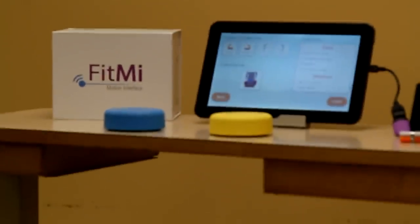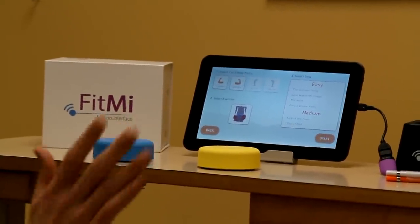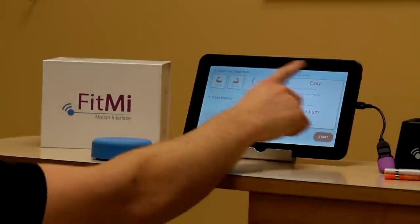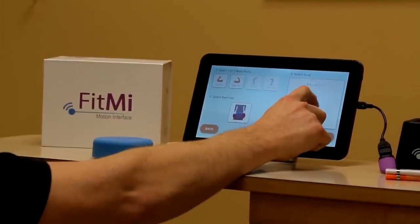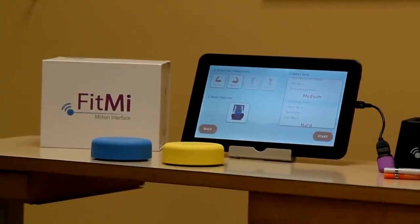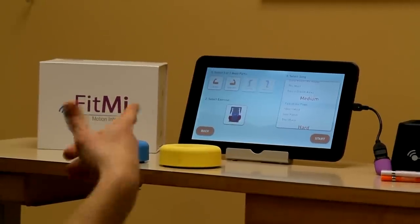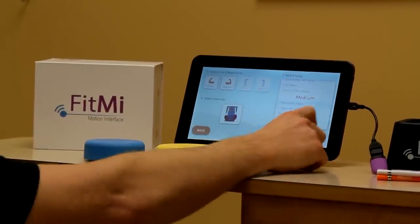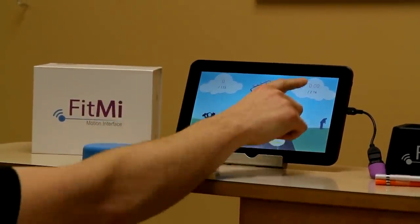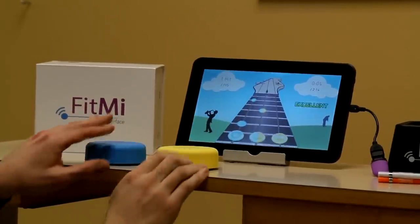It walks you through the program when you first turn it on and can show you a run-through of how things work. Now over here we have song selection — easy, medium, or hard. We'll just pick a medium song. So that's a difficulty level for using the pucks. They do have headphones available if you're in a busy room. When you hit start, the screen comes up. Up here is the total number of hits — say 115 — and here is the time limit of the song, so it's 2:14.